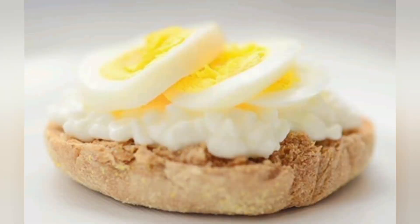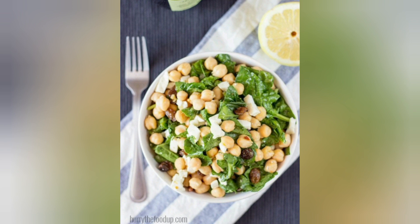12. Pork Tenderloin and Brussels Sprouts. Pork tenderloin is a lean meat choice. Pair it with roasted Brussels sprouts for a delicious high-protein dinner.